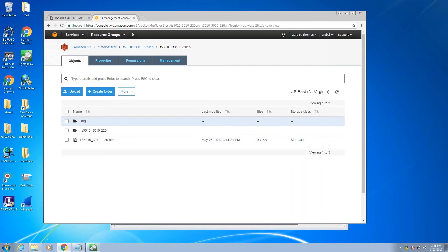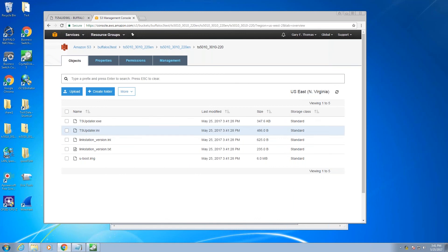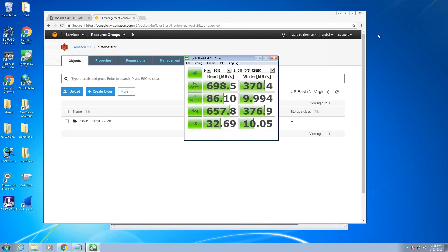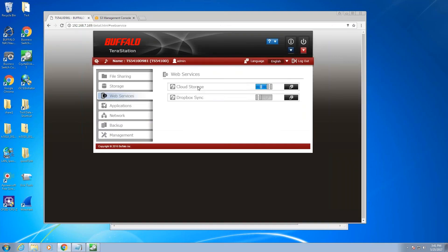That's really it for the demo. The Dropbox setup would be even quicker and easier than Amazon S3 — it's just a matter of authorizing the TerraStation to talk to Dropbox, and the network I'm on today won't allow me to contact Dropbox. But it's even quicker than the Amazon S3 setup.